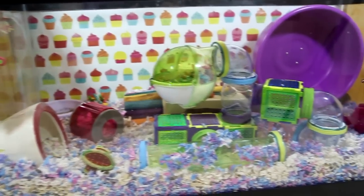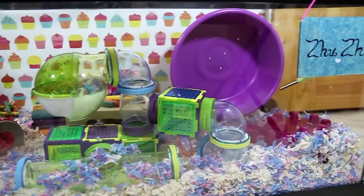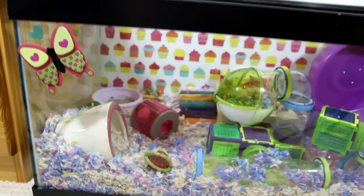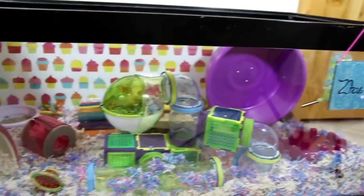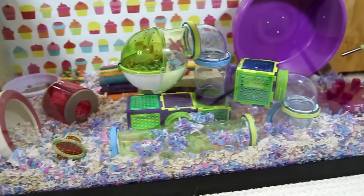Hey everyone, it's SparkleGirl00 and today's video is going to be Zuzu's Cage Tour for August 2014. Zuzu is a female Syrian hamster and she lives in a 40 gallon breeder tank. For her bedding she has Aspen, KT Clean & Cozy White, and KT Clean & Cozy Cupcake.